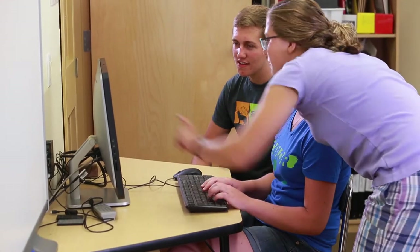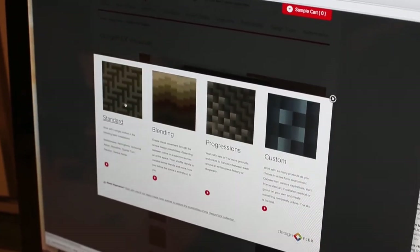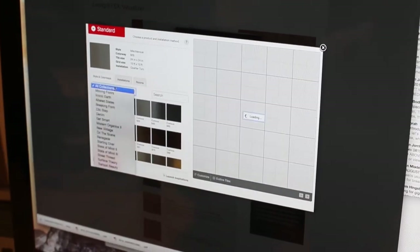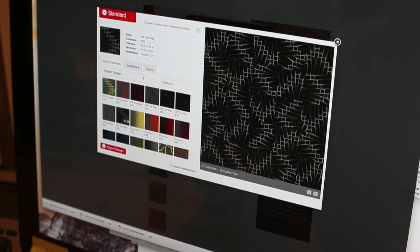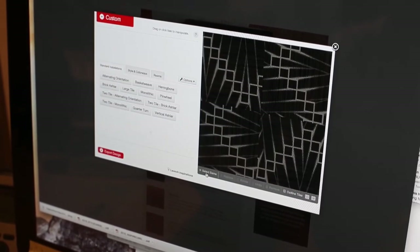That's when we moved it into the classroom and used the Flex software on the website. We were able to take pictures around the school of where the carpet was going to go and Photoshop the two images together, and then you could really see — well, maybe they're on to something here.